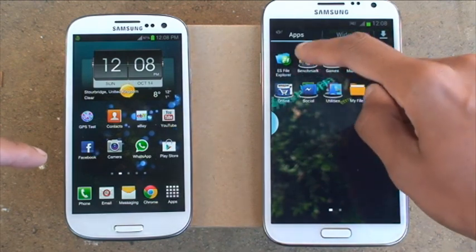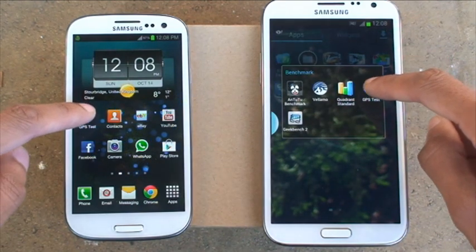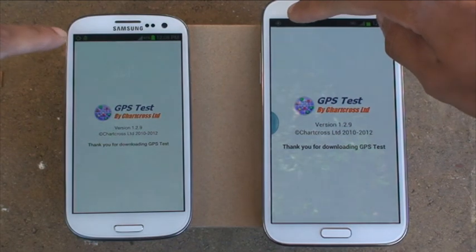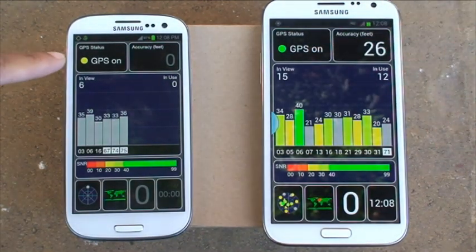What we'll do is load up the application on both, so here we go — 3, 2, 1, go. The signal is flashing on both of them, so they're trying to lock on. The Note 2 is already locked on and the S3 is still thinking about it, because that's still amber.